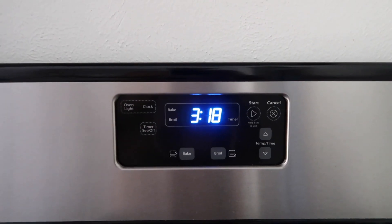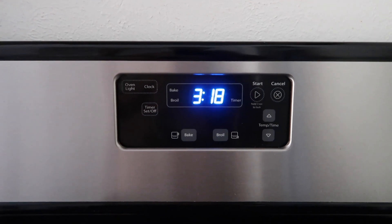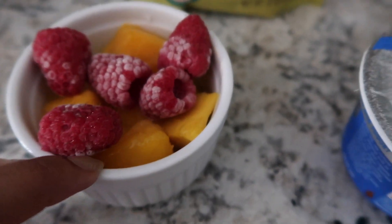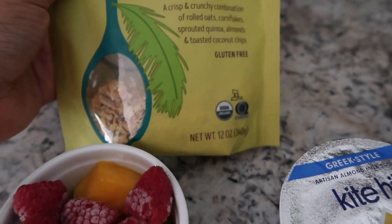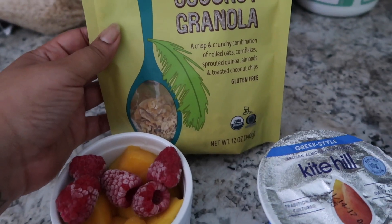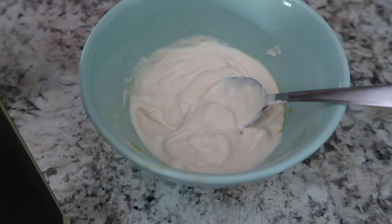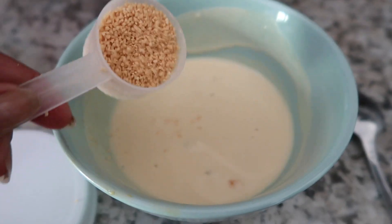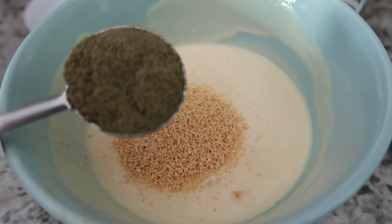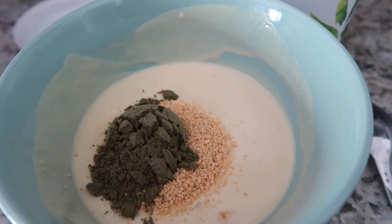It's 3:18 and I still haven't eaten anything. When you ask why I don't film 'What I Ate in a Day' every day, it's because I'm terrible at feeding myself normally. I'm getting ready to have a little yogurt bowl. I have this Kite Hill Greek yogurt — it's peach — and some frozen mango and frozen raspberries, plus some toasted coconut granola from Trader Joe's. I'm going to thin it out with a little bit of Kite Hill kefir because the Greek yogurt is super thick. I'm putting a little scoop of lecithin in there because it gets my brain going.